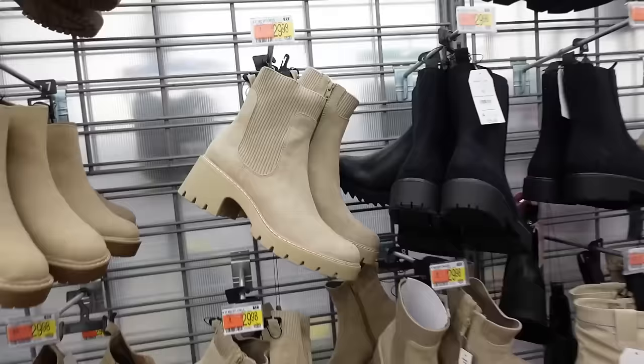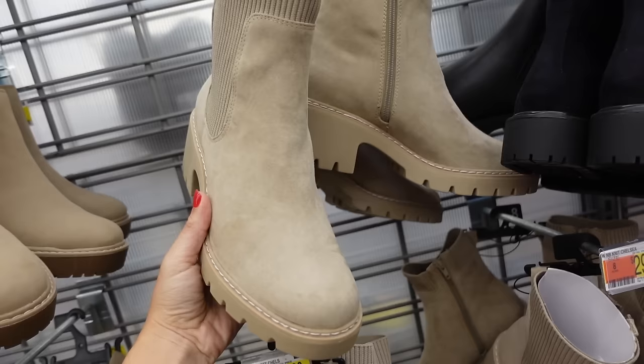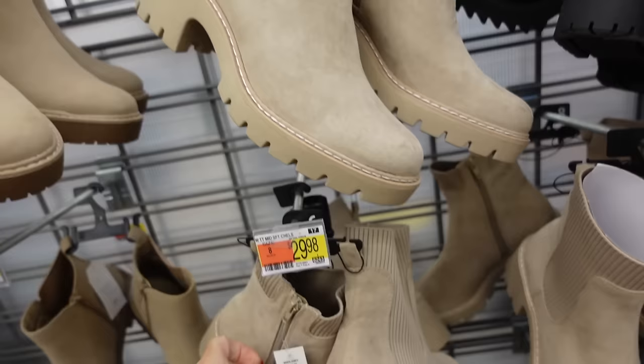Sharing these Chelsea boots from No Boundaries. They have that round toe, the knit detail, a zipper on the inside with the chunky heel. They're going to be $29.98. They come in camel, also come in black, and gray. And the two-piece sets are $19.98.